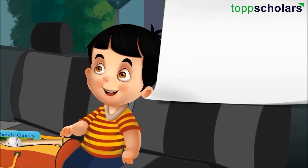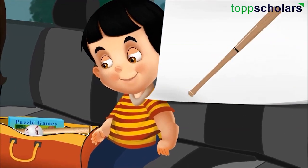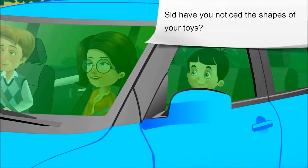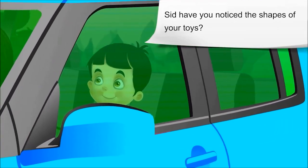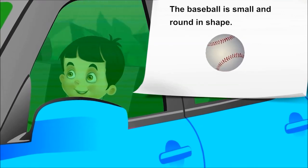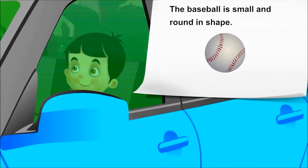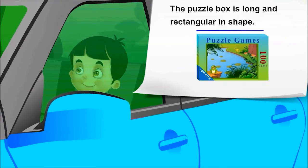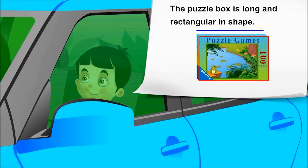I will check the toys too — baseball, bat and puzzle box. Sid, have you noticed the shapes of your toys? Yes, mother, I will tell you. The baseball is small and round in shape. The bat is long and circular in shape. The puzzle box is long and rectangular in shape.